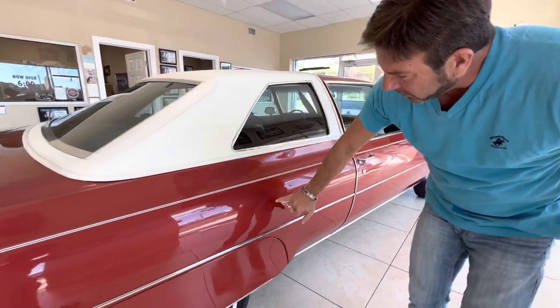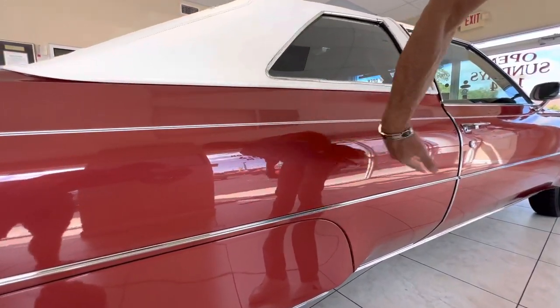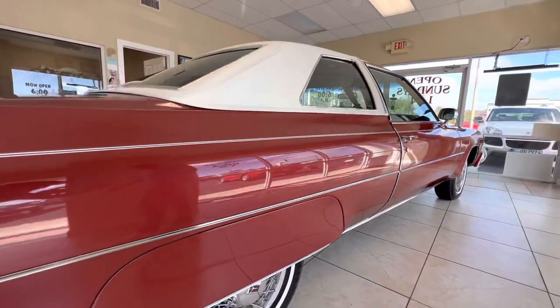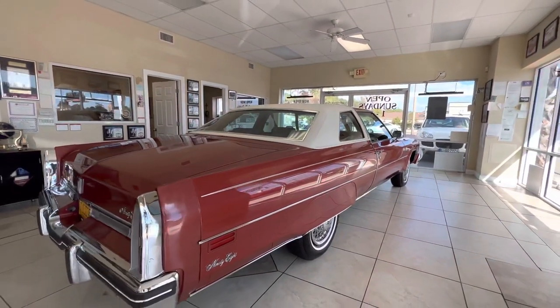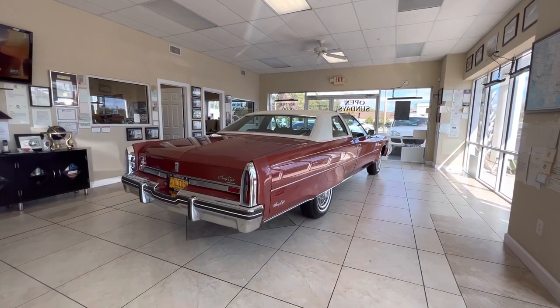There's a hairline scratch here that mostly buffed out and we filled in — really minimal stuff. But a beautiful straight body, beautiful paint, beautiful bright work. The paint just really pops; I really love that color.